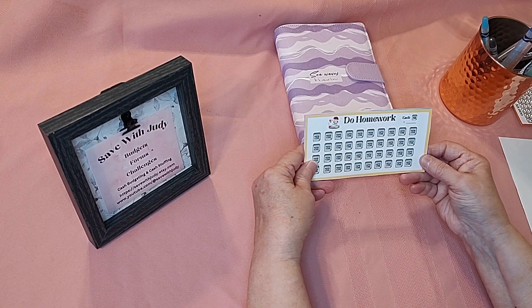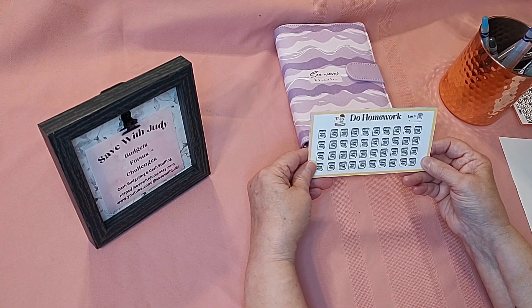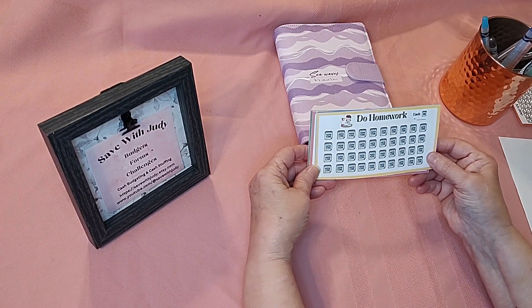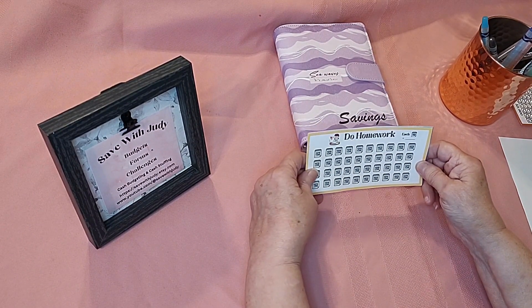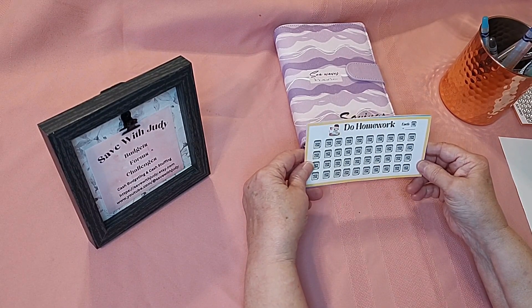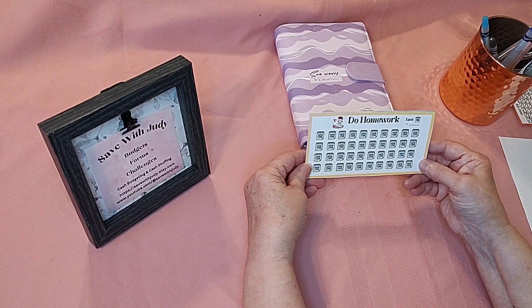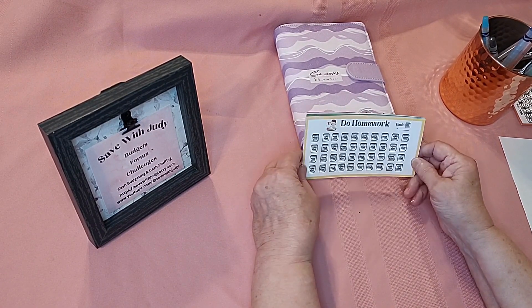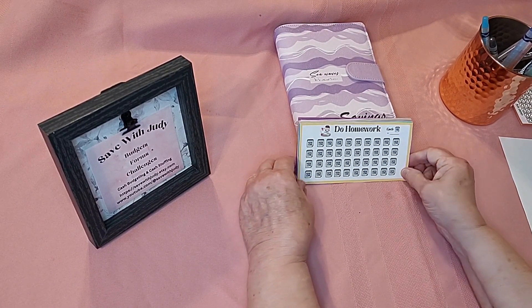If there's any chores that you have your kids do that you'd like to see a special savings challenge for, let me know because I'll sure fix it — I'll make you one. I hope that you will enjoy these and I hope your child will enjoy these. It'd be nice if maybe they had their own little binder and put their particular savings challenges in them. I think it'd be fun for them to get to color in an icon every time they put a little bit of money in it. I hope that you visit Etsy and check them out, and check out the other things I have in there too. Thank you for visiting — don't forget to subscribe and like.